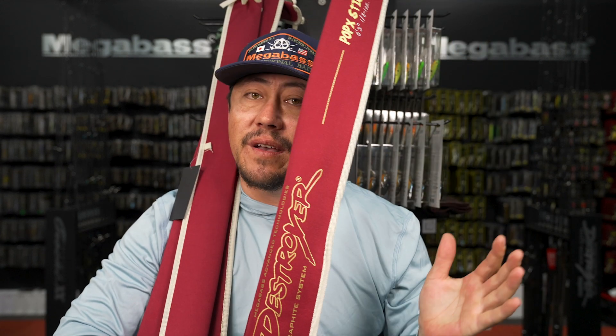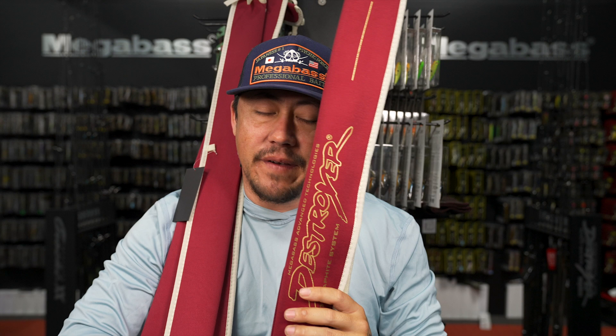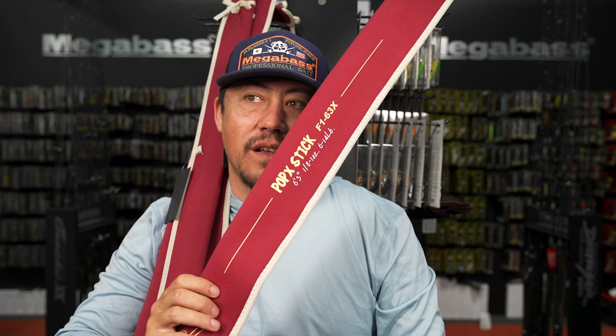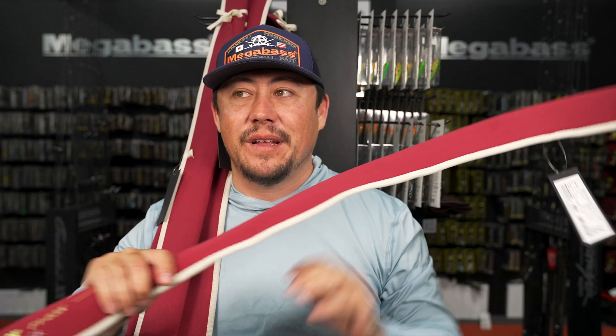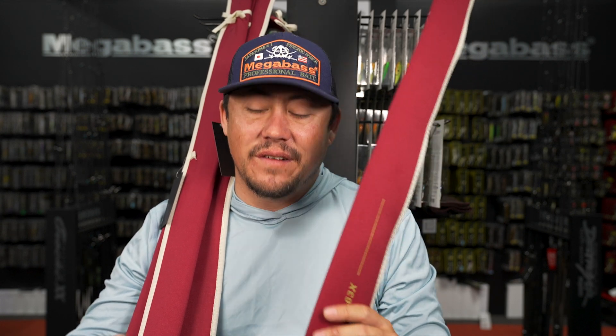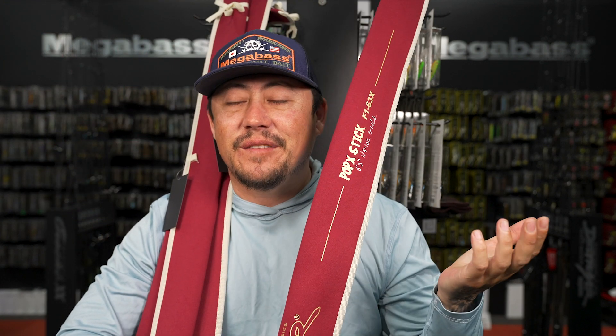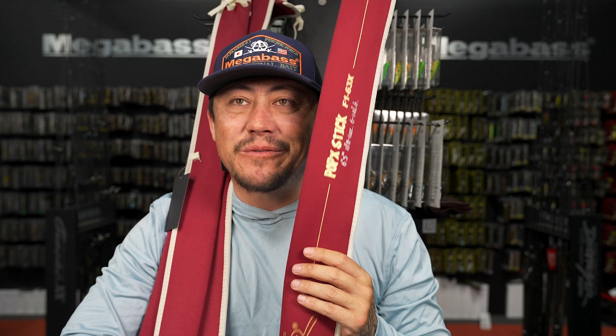The Pop X Stick is great for BFS but you can go beyond BFS on it - I throw all sizes up to Pop Max on it. We were throwing the cigarette bait on it during creek missions. It's six-five, F1 but the most powerful F1 I've ever touched - throws mega light baits but also half-ounce lures with confidence. The Pop X on it is the best Pop X rod ever made.